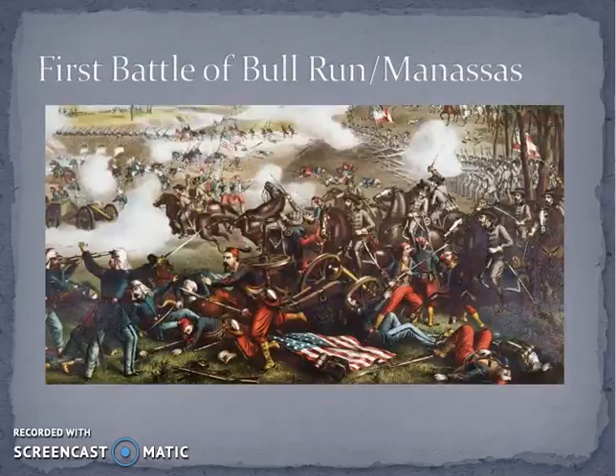The war is officially on, and the first real battle of the Civil War we're going to discuss is the First Battle of Bull Run, or the First Battle of Manassas. Bull Run is the Union name for this battle and Manassas is the Confederate name. We call it the first battle because there will be a second battle at Bull Run and at Manassas.